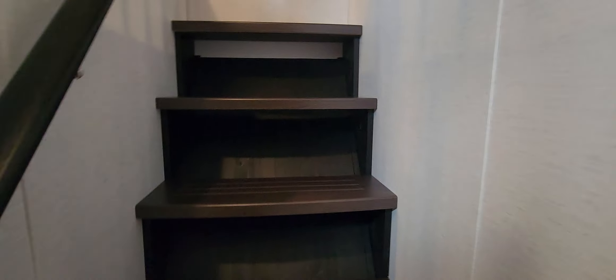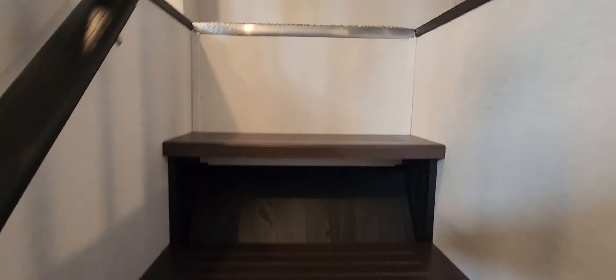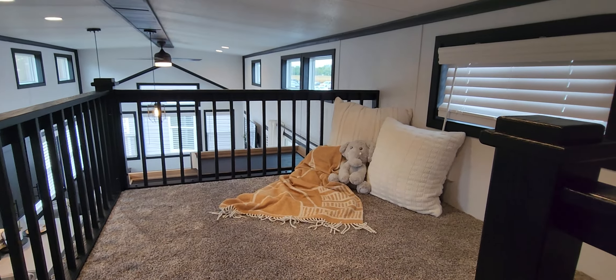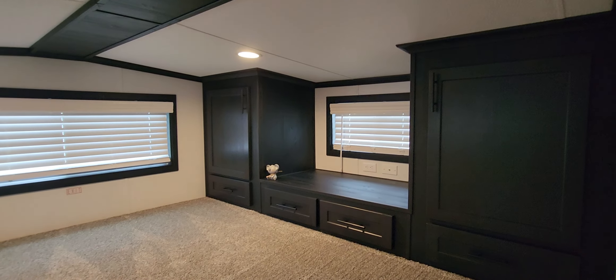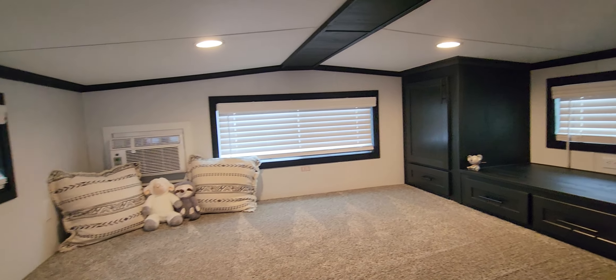This is a lofted model. When you come up the stairs, you've got a loft here on the left side and also a place over here on the right side with all the cabinetry up there. Great for storage — and if you've got grandkids or something, they love it up here.